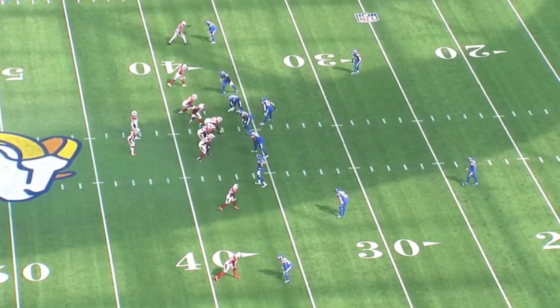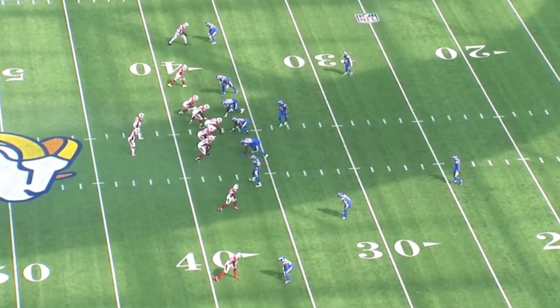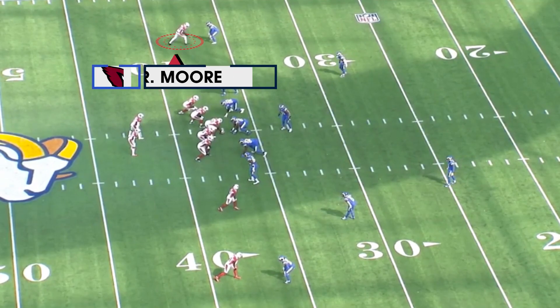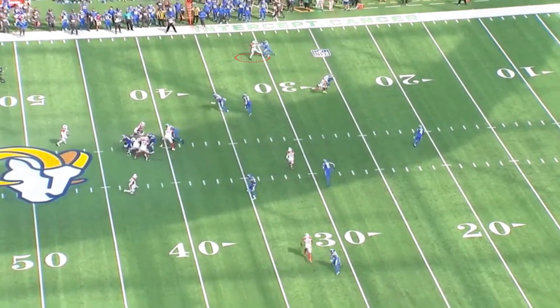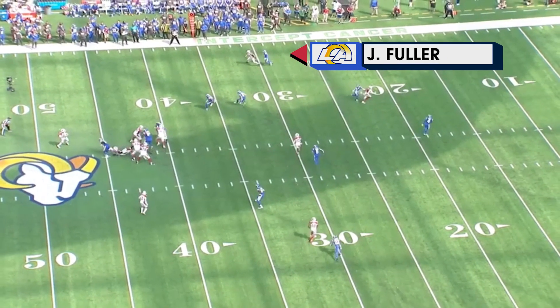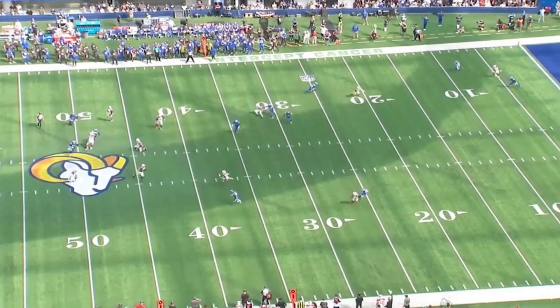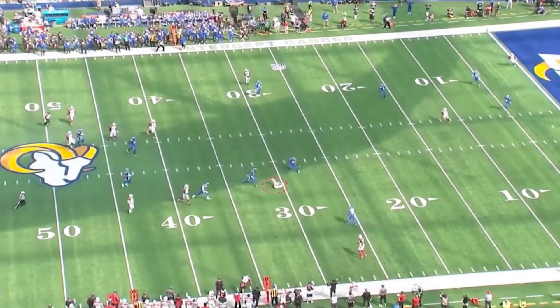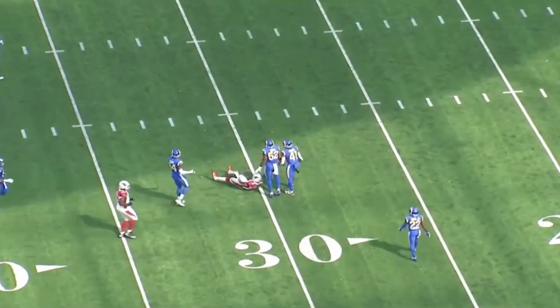This is where Kyler Murray has taken a step up in year three — this is decision-making. In the slot at the top is Rondell Moore, and Kyler Murray wants to go to him on the vertical. But he's got Jordan Fuller, number four, the free safety, coming over the top. He goes, hmm, let me find a better decision. And he does — he finds Chase Edmonds in the middle of the field. That was third and three, they pick up the first down.